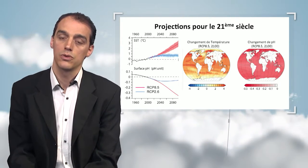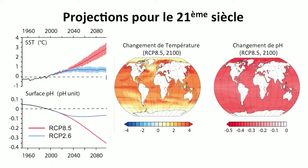On the right-hand side, two maps are showing the temperature increase and the pH decrease divided into regions, based on measurements and climate projections.